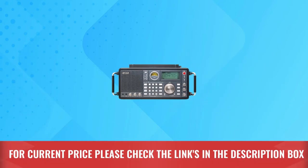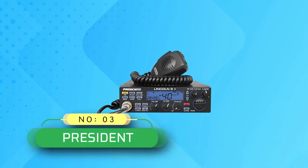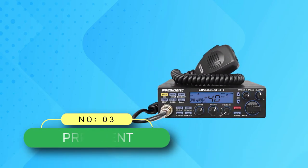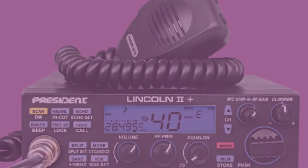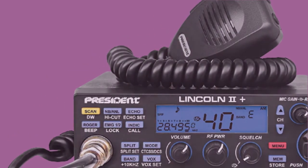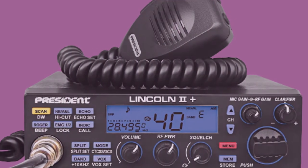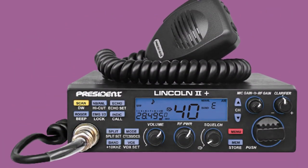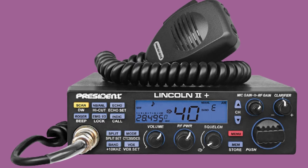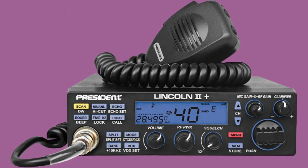Number three: President base station CB radio — the President Lincoln 2 Plus. Features a rotary switch, up/down channel selector, VFO mode, RF power, S-meter, multi-function LCD display, six memories, VOX function, and beep function.